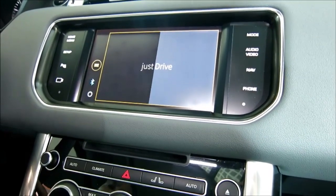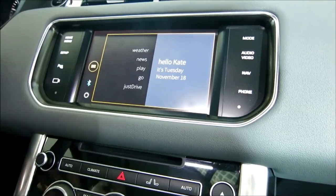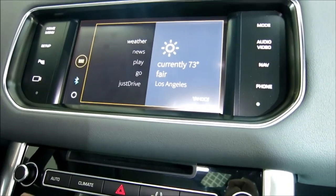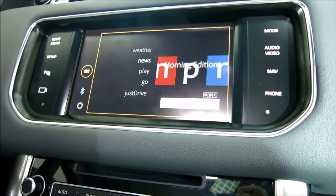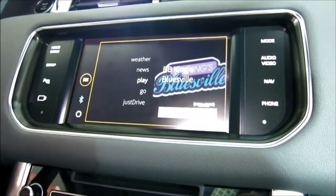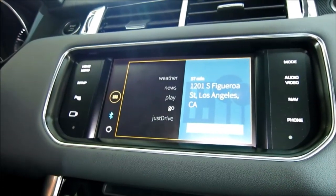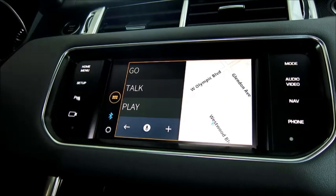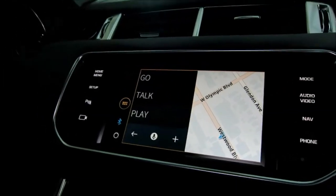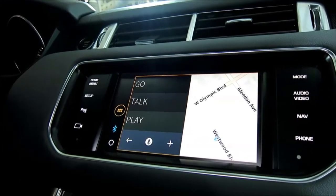When you launch the Just Drive application, you're first faced with a list of what they call billboards. It greets you with the date, your weather and temperature, your current location, the option to listen to today's news — for example NPR — play the last track that was playing when you left the vehicle, and a 'Go' option to navigate to a destination from your calendar or a text message. There are clever background algorithms to display these billboards.